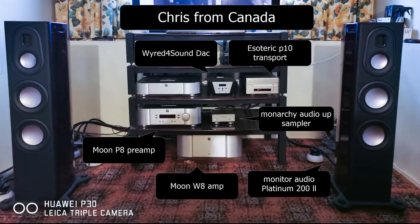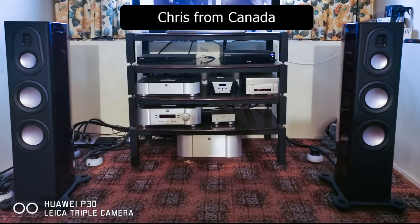Next let's take a look at Chris's system from Vancouver. We have a Moon P8 preamp, a Moon W8 power amp, an Esoteric P10 transport, a Wired for Sound 10th Anniversary DAC, a Monarchy Audio up-sampler. All the power cords are Harmonic Technology. Speaker wire is also Harmonic Technology Pro 9 Generation 3 — they're bi-wire cables. All interconnects are Harmonic Technology Magic Generation 3.